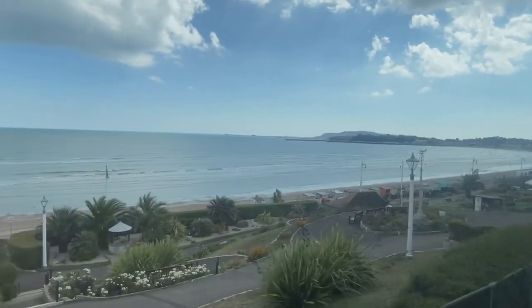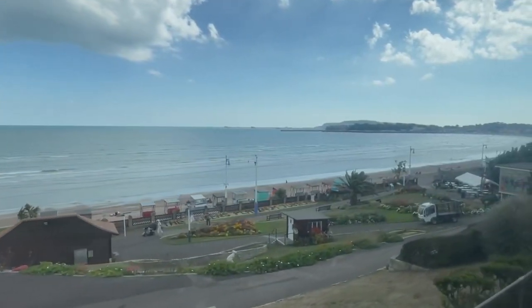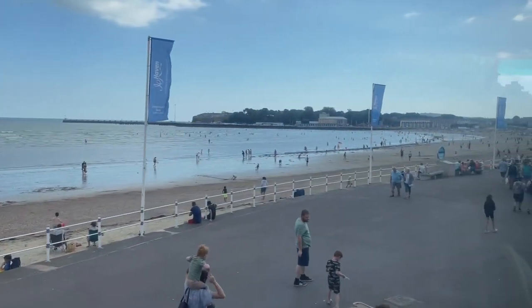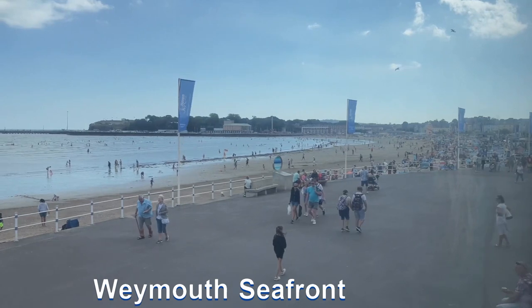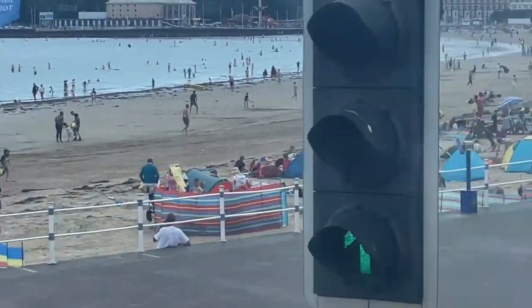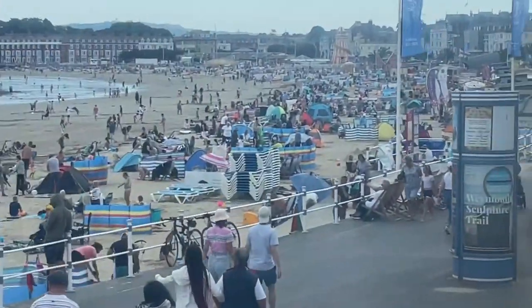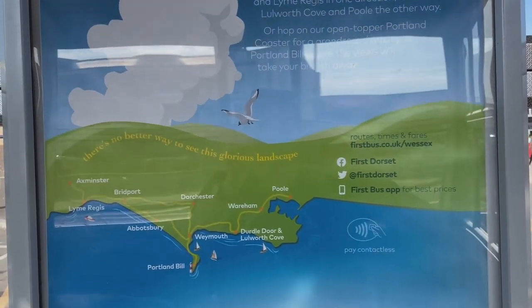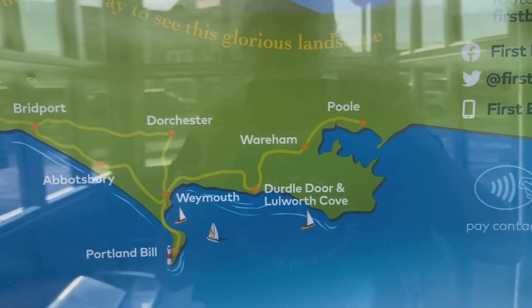Do you have any memories of Lulworth Cove or Durdle Door or even Weymouth? Drop a comment below in the comment section — I'd love to hear your memories. Thanks for joining me everybody. It's been great to show you the coaster ride around the Jurassic coast, and there are lots more buses around the Jurassic coast as well.